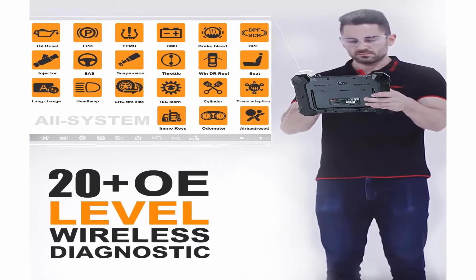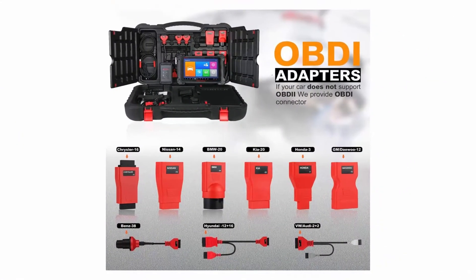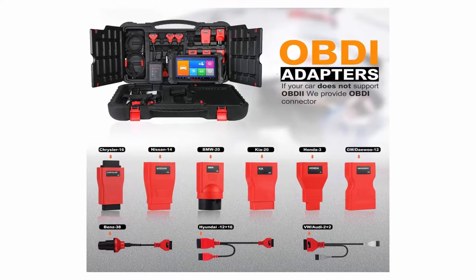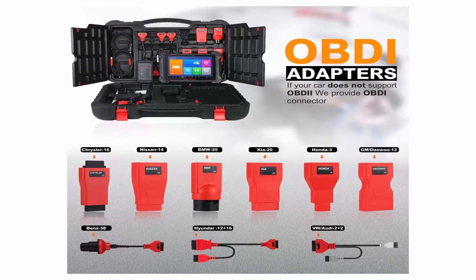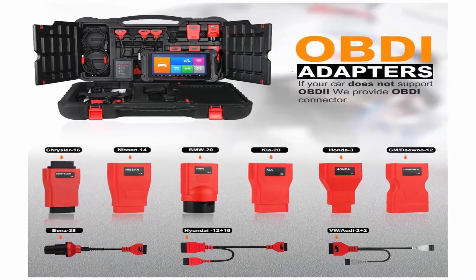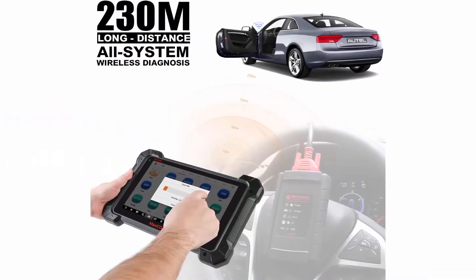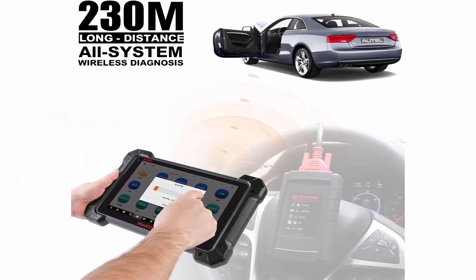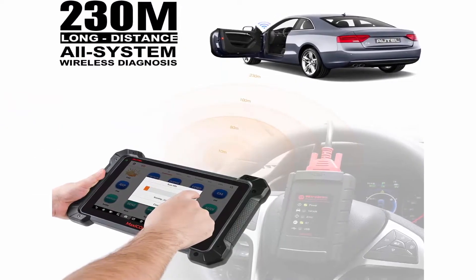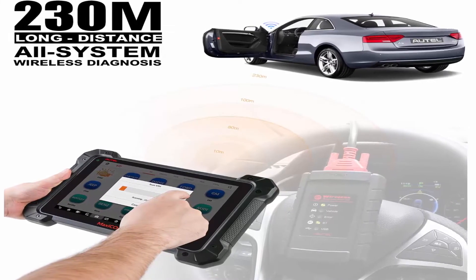MK908 Wireless Diagnostic Scan Tool comes with a MaxiVCI Mini Dongle that enables technicians and mechanics to access and diagnose vehicles from ultra-long 755 feet (230 meters) away. MK908 Professional Scan Tool can access all available vehicle modules like PCM, ECM, EPS, PDM, BCM, TPM, SCCM, and more.